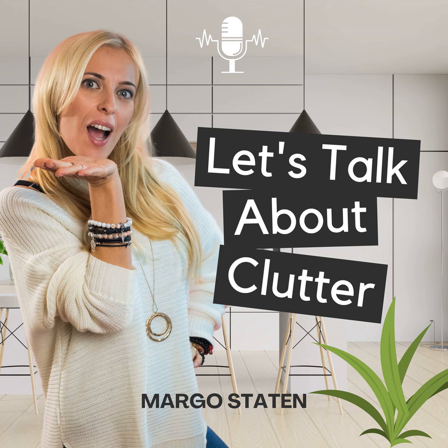Welcome to another episode of Let's Talk About Clutter. I'm your host, Margot Statton, a professional organizer specializing in chronic clutter.